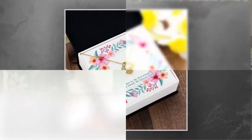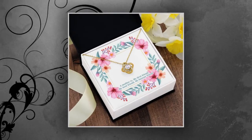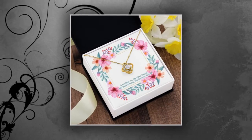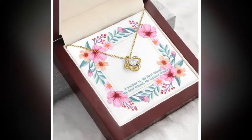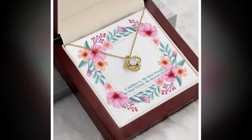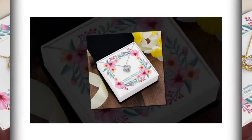First up, we have the custom acrylic plaque, a standout choice for Mother's Day gifting. Crafted from eco-friendly acrylic plexiglass, this plaque allows you to upload a favorite image for a personalized touch that captures cherished memories. It's versatile, durable, and perfect for honoring mothers on their special day.